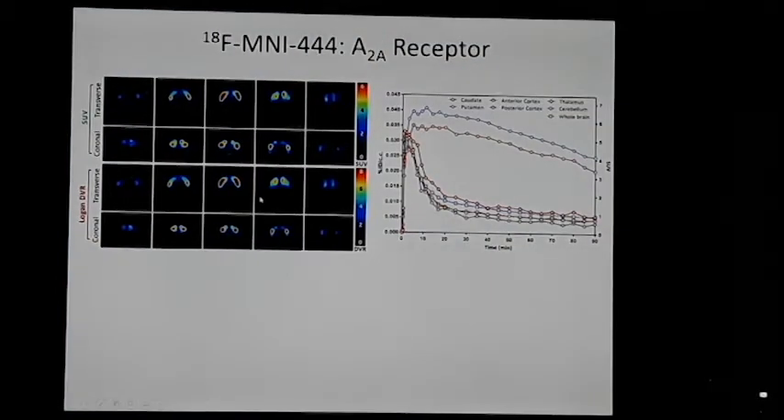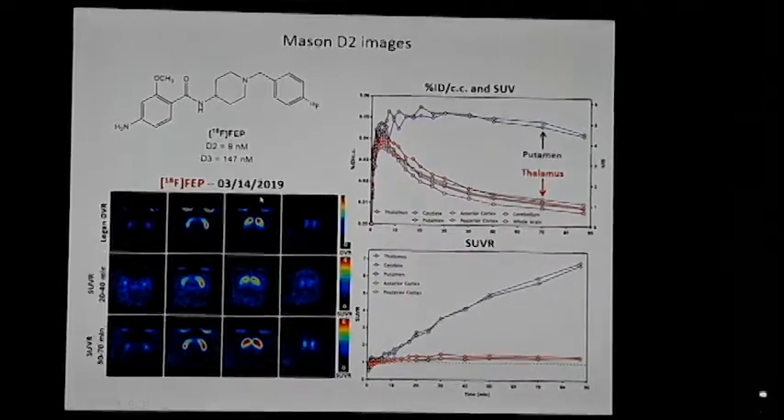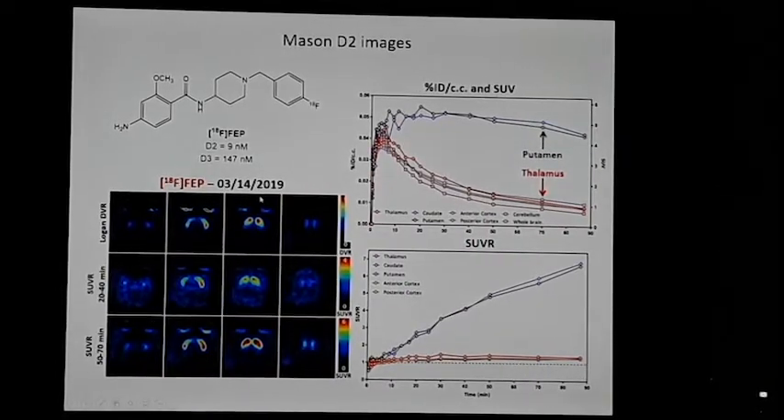MNI444 is very selective for the adenosine 2A receptor, has reversible binding kinetics, very good signal-to-noise, and looks exactly like a D2 image. This compound is F18 FEP — floro-ebopride — which is interesting because if you add a chlorine atom that's FCP — the tracer used in the dominant versus subordinate monkey story, which actually binds equally to D2 and D3 receptors at about 5 nanomolar.